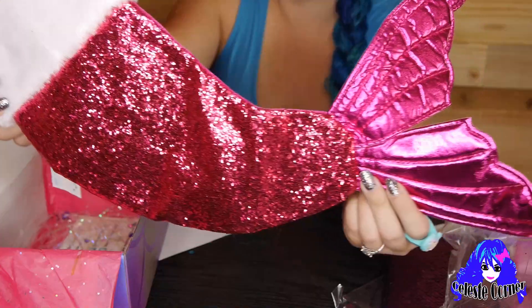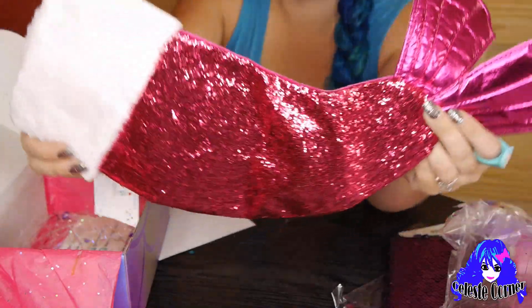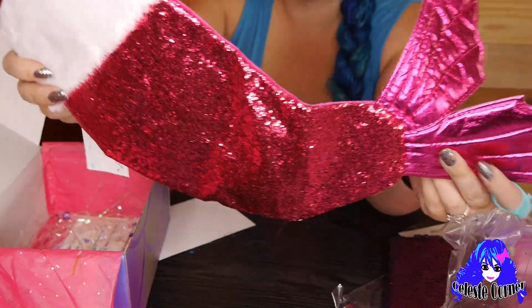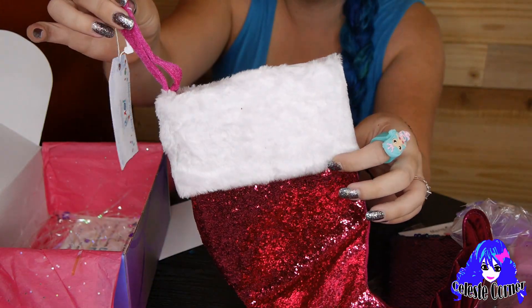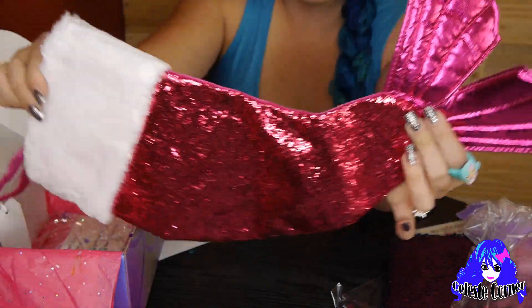No way — it's a mermaid tail stocking! It's glittery, it's pink, it's perfect. I cannot wait to hang this up on my fireplace. Check out the detail — look at the fin! You can hang it up right here. I am so excited for this awesome item. Great job, guys!